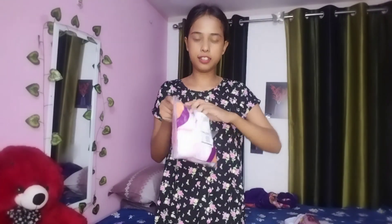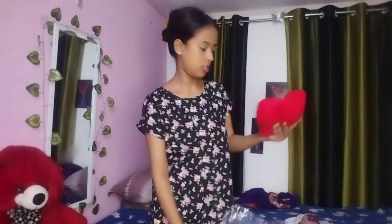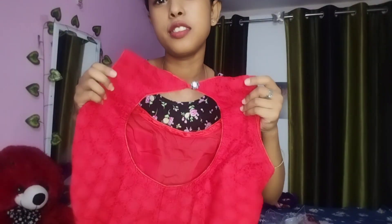This color is red color. This color is very good. I like the red color. The design has something good about it.